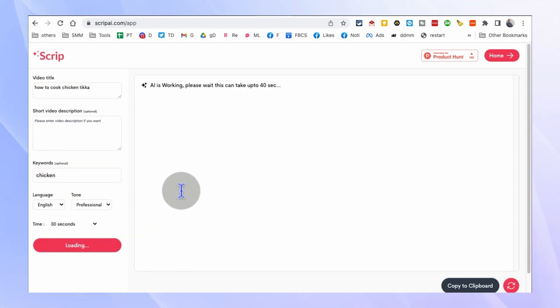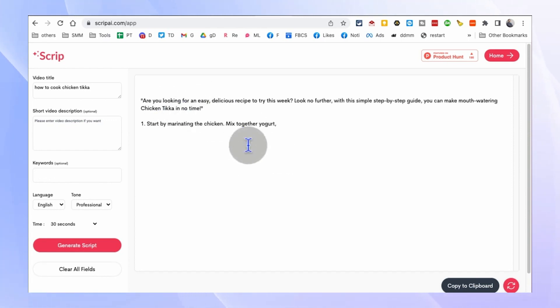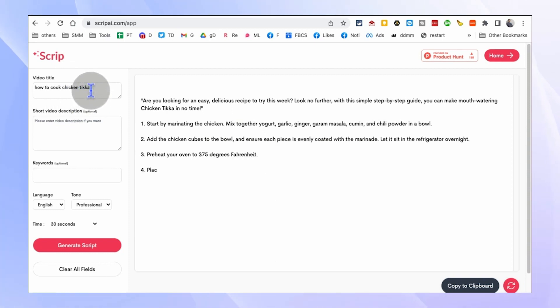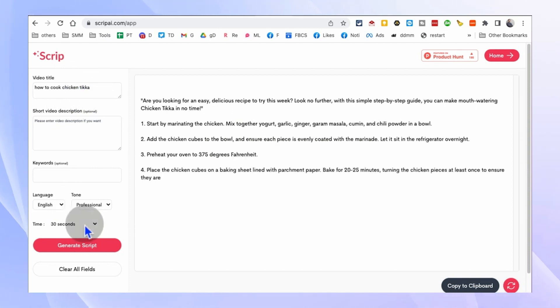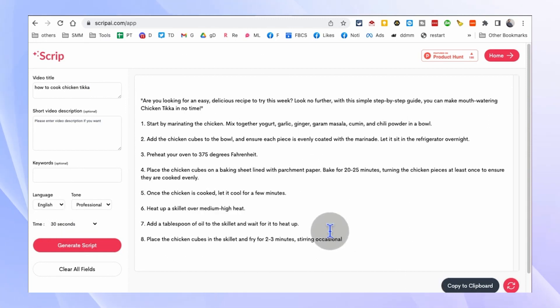Whether you need a 30-second commercial script or a full-length video script, this tool will provide you with a ready-to-use script that you can modify as needed. It's perfect for content creators, marketers, and anyone who wants to streamline the script writing process. Let Script.ai do the heavy lifting so you can focus on bringing your ideas to life.